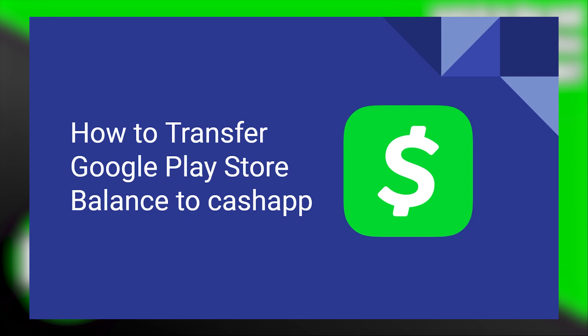Transferring Google Play Store balance to Cash App is very easy to do. Today I'm going to show you how to do it.